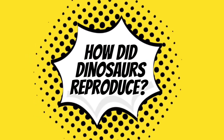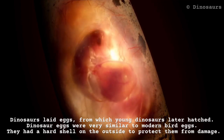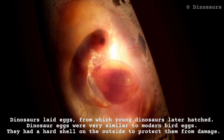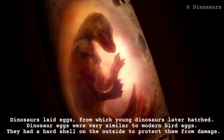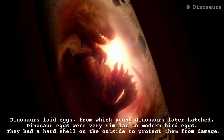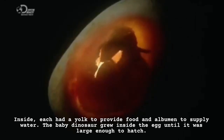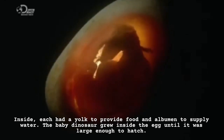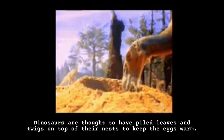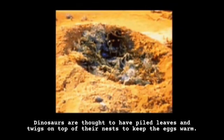How did dinosaurs reproduce? Dinosaurs laid eggs from which young dinosaurs later hatched. Dinosaur eggs were very similar to modern bird eggs — they had a hard shell on the outside to protect them from damage. Inside, each had a yolk to provide food and albumin to supply water. The baby dinosaur grew inside the egg until it was large enough to hatch. Dinosaurs are thought to have piled leaves and twigs on top of their nests to keep the eggs warm.